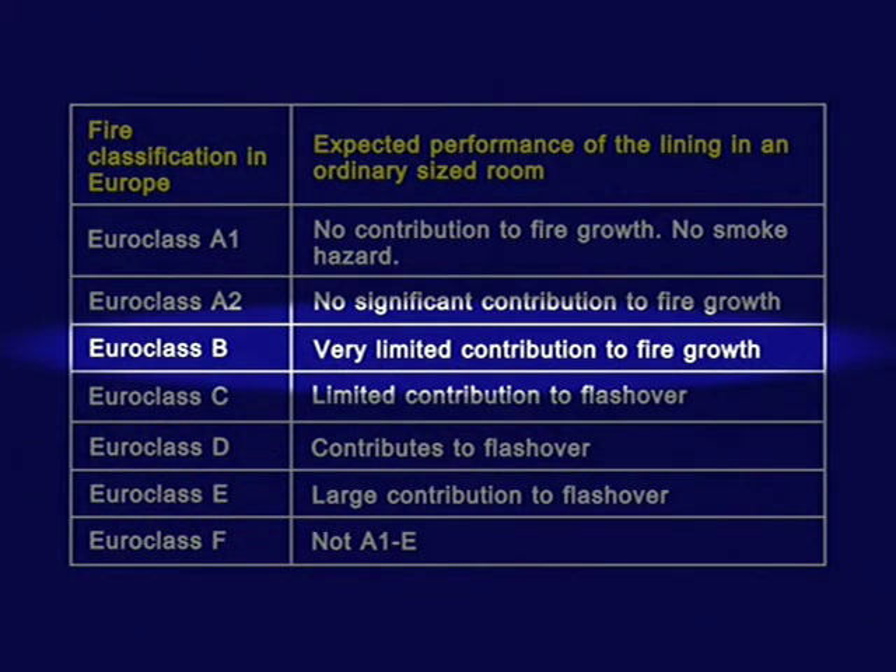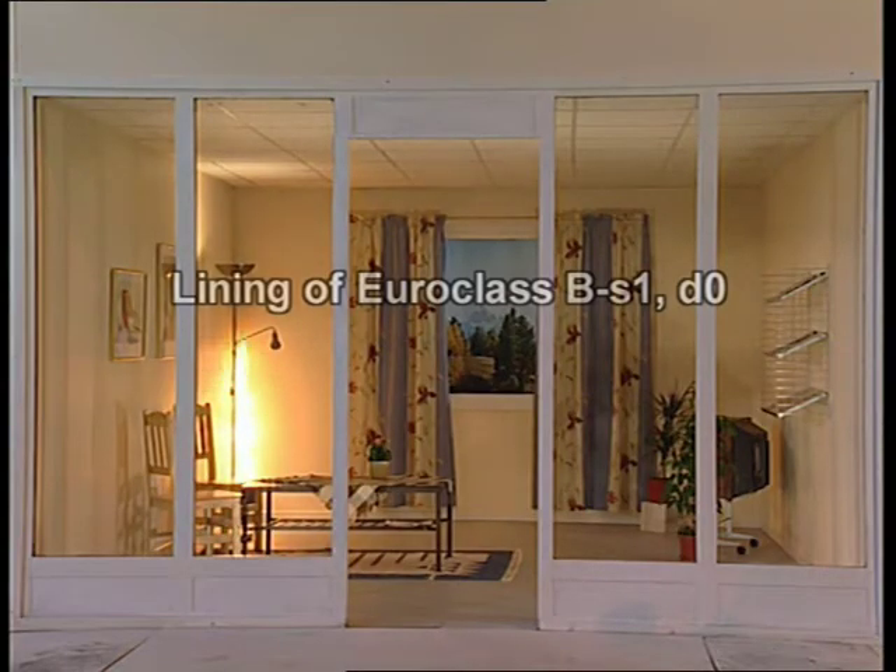The statement that a Euro-class B lining should have a very limited contribution to fire growth is quite accurate in this case. Materials are all Euro-class BS1-D0. The designation S1 means that it gives off only little smoke, and D0 that it does not produce burning droplets.